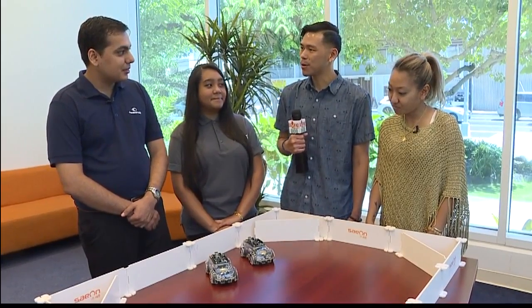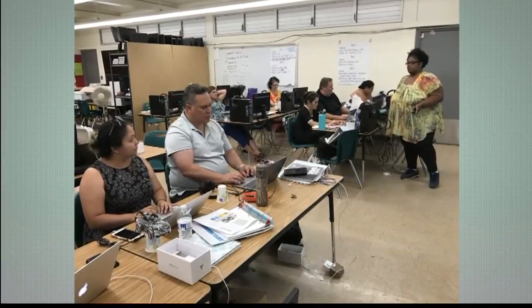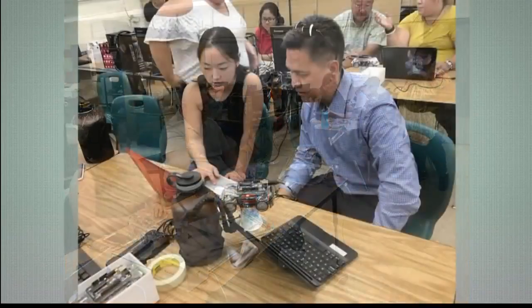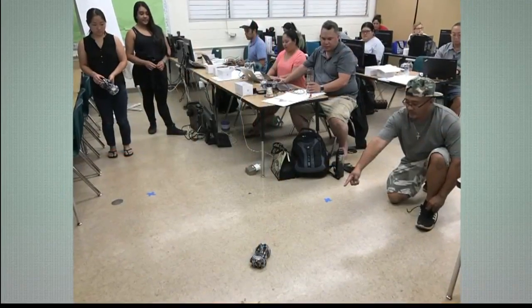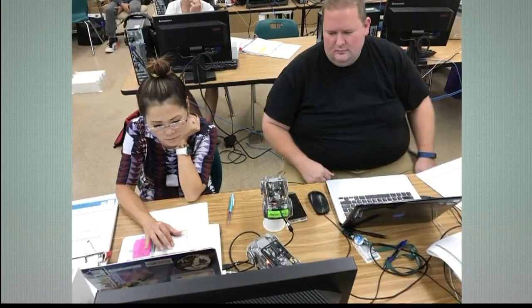So can you guys tell us a little bit more about that? What we're doing is we're teaching teachers — all sorts of teachers: English teachers, history teachers, PE teachers — all about these cars, and they're loving it, having tons of fun doing it.